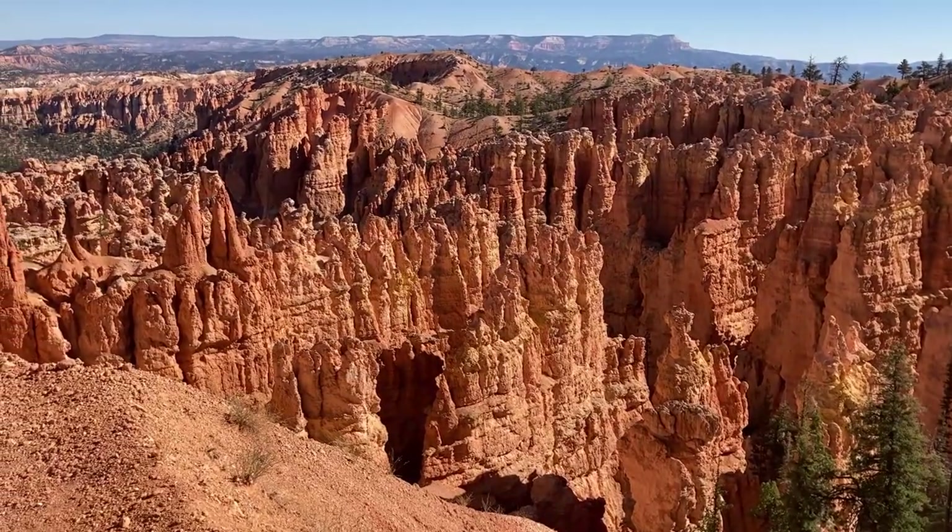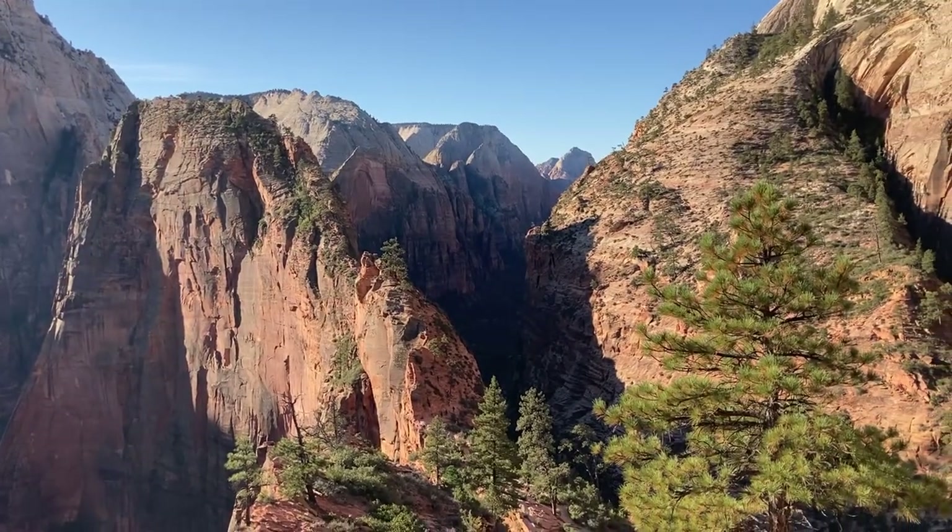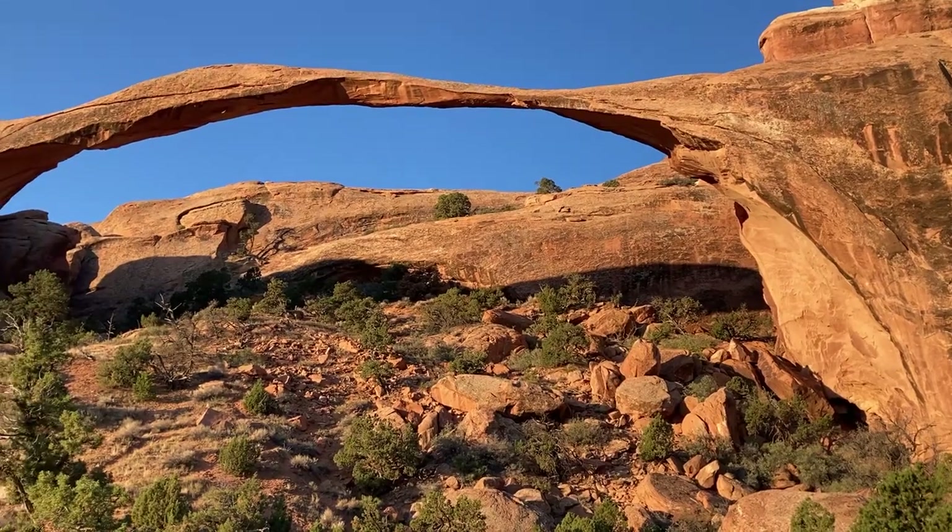We just finished the Utah section of our road trip, which took us through Utah's Big Five parks. Utah's Big Five are Arches, Canyonlands, Capitol Reef, Bryce, and Zion. Each one is absolutely amazing and worth a visit. I'm going to give you an overview of each park and put them in order of my personal preference, from very amazing at number five all the way to absolutely fantastic at number one. These are just my personal points of view.